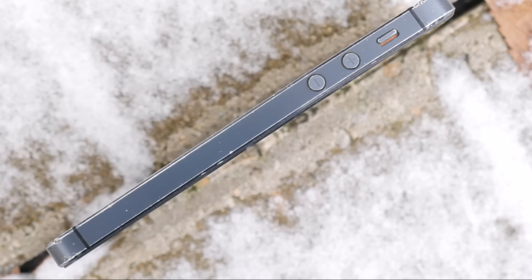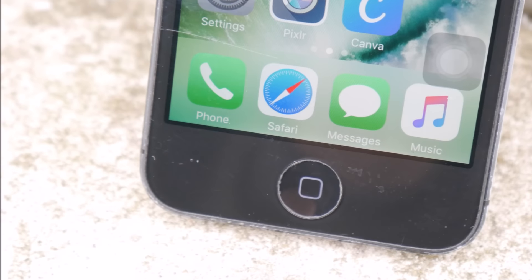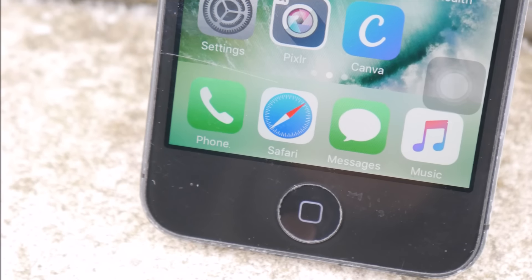Should you buy an iPhone 5 here in 2017, now that it has come way down in price? I think I have the answer for you right here in this video.